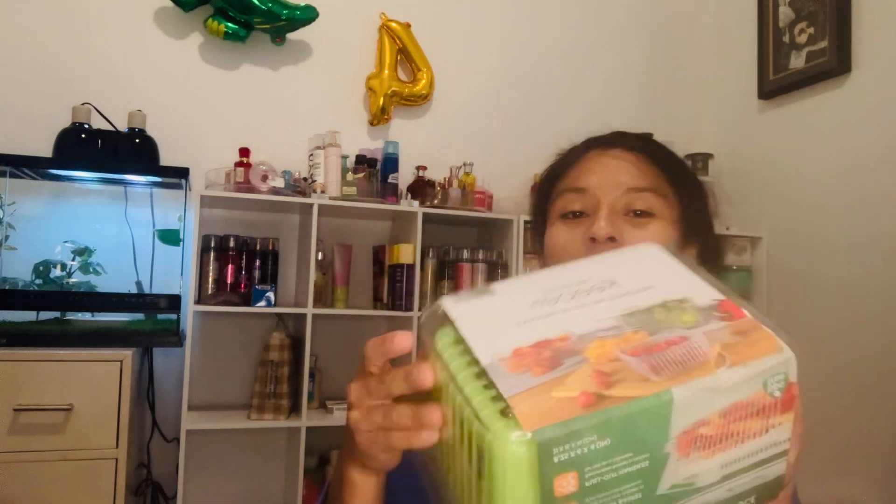The other thing I got at Goodwill was this produce keeper — it says it's perfect for storing greens, fruits, and veggies, and it has a ventilator. It's practically brand new and I got it for $3.49. I'm really excited to try this out.